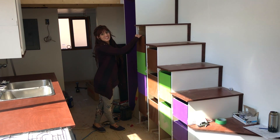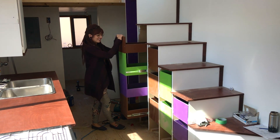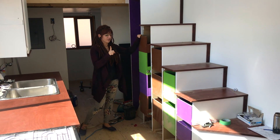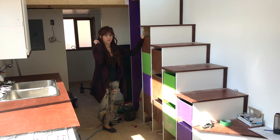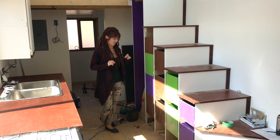As a last-minute decision, Chad suggested we paint all of our drawers super colorful to match the colors of our tiny house. We still have to put all the door fronts and handles on the drawers, and do our counter cabinet drawers as well, so there's still some finishing to do.